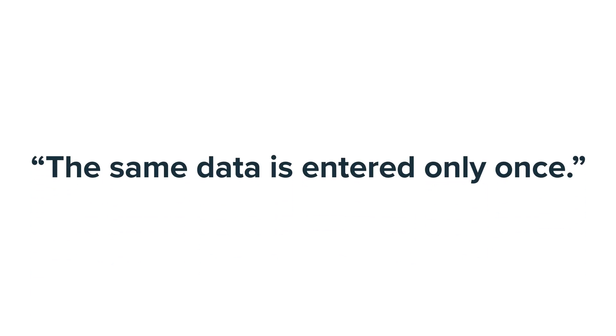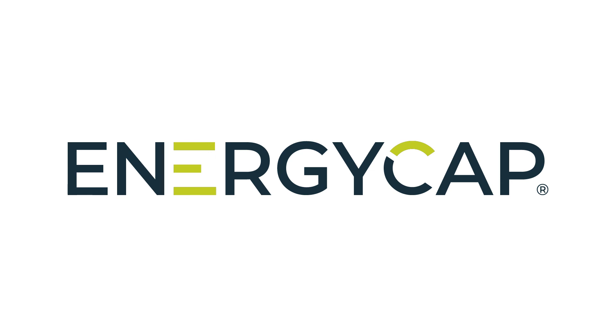The same data is entered only once, and yet it feeds all of these different teams who all have an important role within their organizations to help meet the organization's needs. We'll see you next time.